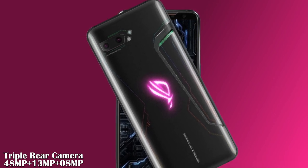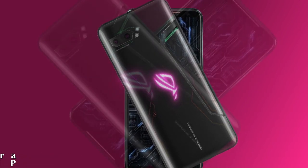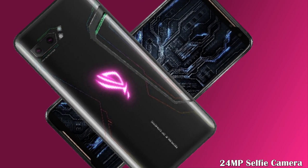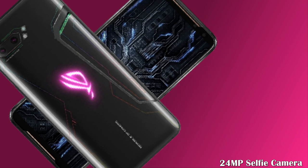Let's talk about its camera setup. The gaming beast features a triple rear camera setup with 48 megapixels plus 13 megapixels plus 8 megapixels, while the selfie camera on the front is 24 megapixels.